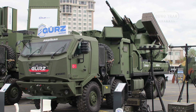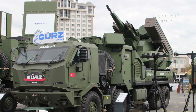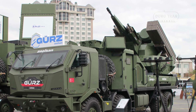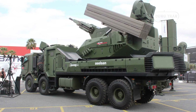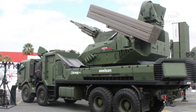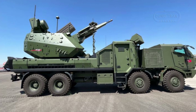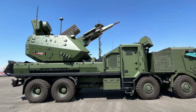Operational history and deployment strategies will play a crucial role in assessing the real-world effectiveness of the GERS-150. Turkey is likely to deploy the system to safeguard strategic locations such as military bases, government institutions, and energy infrastructure. Additionally, the GERS-150 is expected to be integrated into Turkey's layered air defense strategy, complementing other air defense assets such as the HESAR and SEPR systems. The system's adaptability also suggests its potential for export, with interest likely from nations seeking an advanced yet cost-effective alternative to Western and Russian air defense solutions.